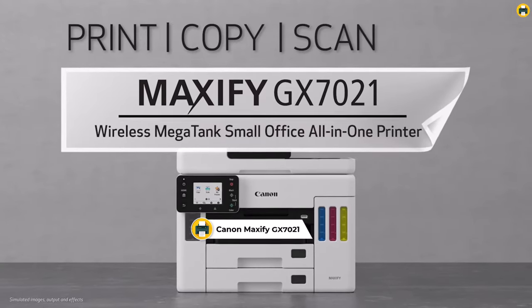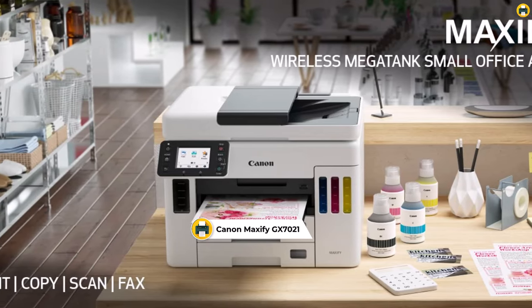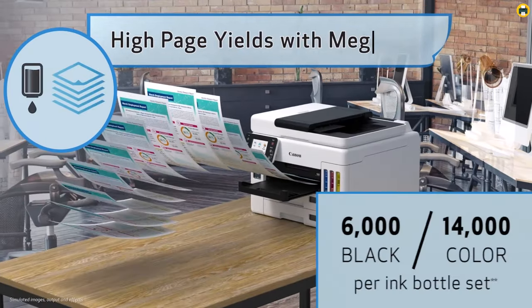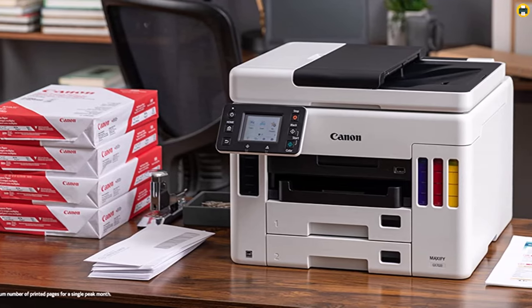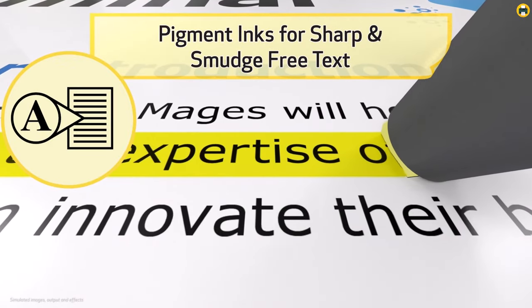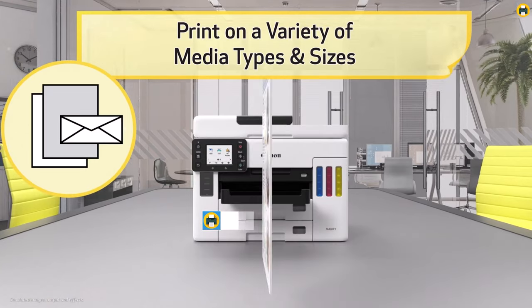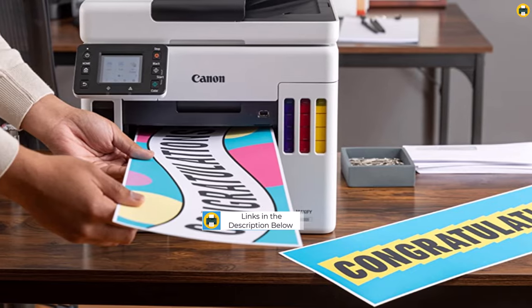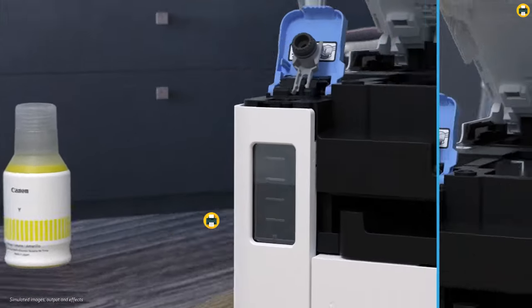Number 5: Canon Maxify GX7021 Wireless Megatank Small Office All-in-One Printer. This wireless Megatank printer is a godsend for small office environments that require high-volume printing without frequent refills. With its Megatank feature, you'll be able to print an extensive amount of pages before needing to replenish the ink, making it the ideal choice for those needing efficient and hassle-free printing solutions.